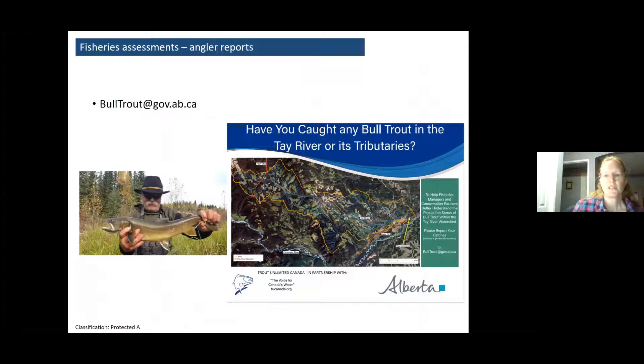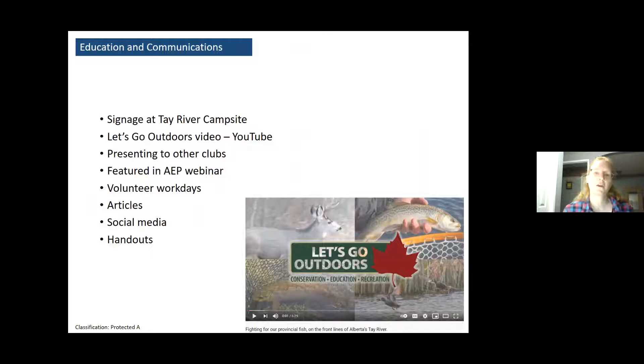Those angler reports really helped influence our programming in the watershed. So we set up a hotline encouraging folks fishing the Tay River to report whether they're catching bull trout — we really want to know where, when, and roughly how big those fish are. We've put up signage and posters in the community asking folks to report their catch, which would be really helpful information. We're also just trying to get the word out about the overall program through presentations to groups like you, AEP fisheries engagement webinars, volunteer workdays, articles, and social media.